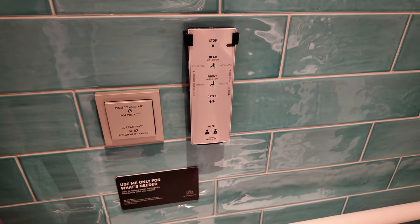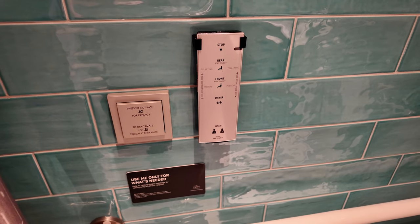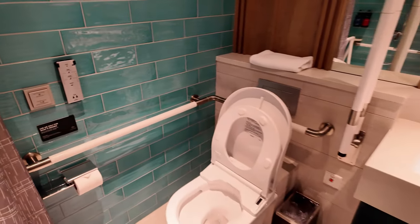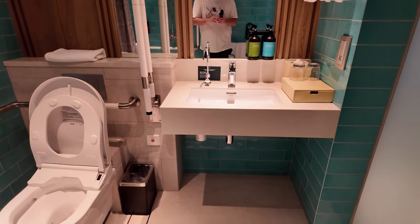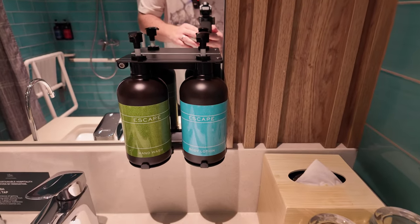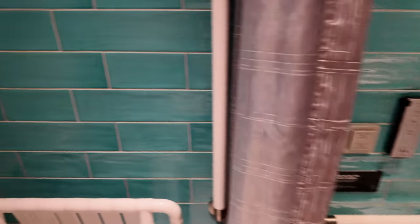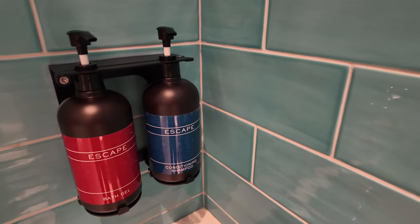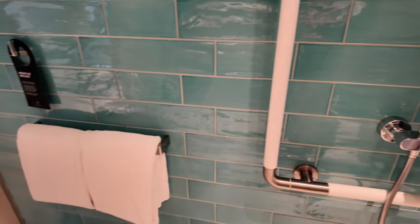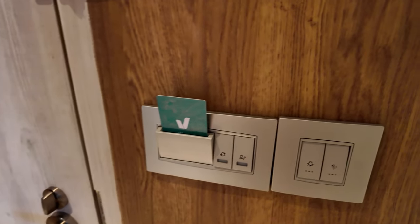There's also a fancy toilet with a bum dryer and similar features. There are big mirrors, a sink with lots of space underneath to roll a wheelchair under. You get Escape body lotion, hand wash, bath gel, conditioning shampoo, and lots of towels.